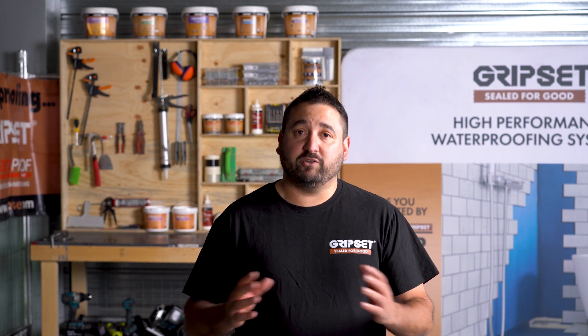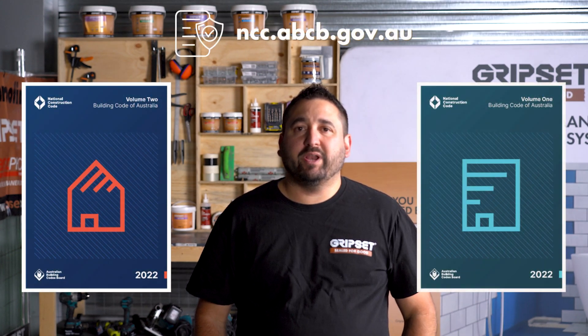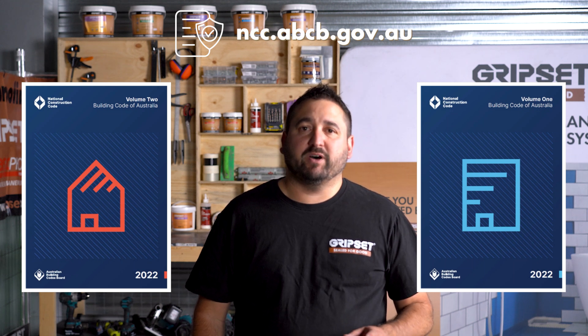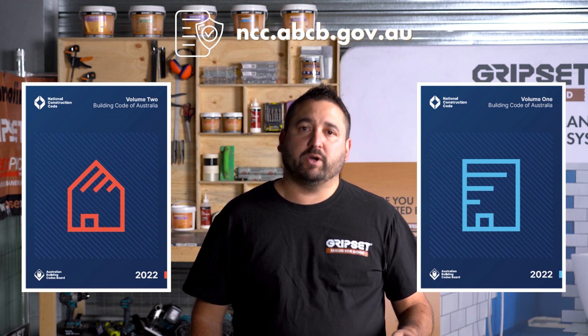Before we start, we should note that you must reference the National Construction Code version 2022 and ensure that you are following the right pathway to compliance. There are a lot of changes in this new National Construction Code and these need to be referenced before using any specific advice that we'll be covering in regards to the standard. So with the release of the new NCC 2022, it's more important than ever to be up to speed with what compliance looks like.